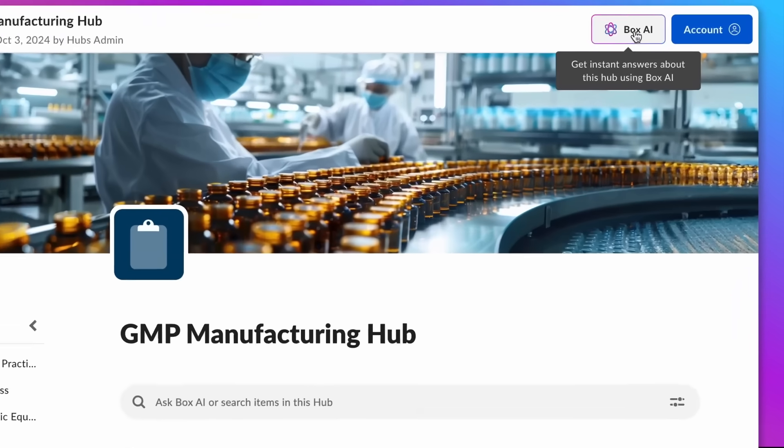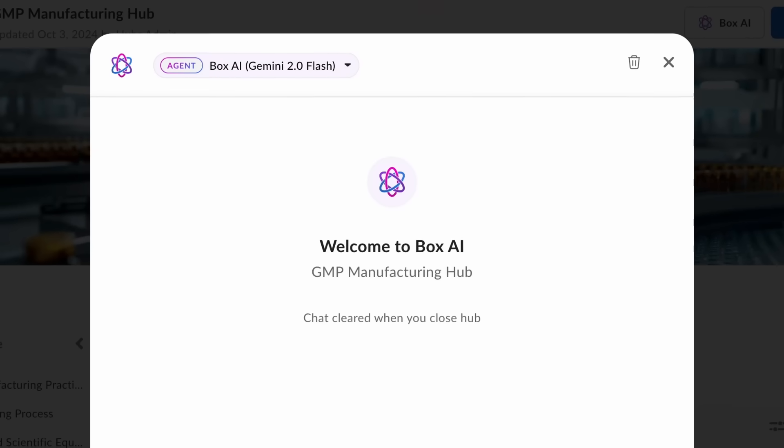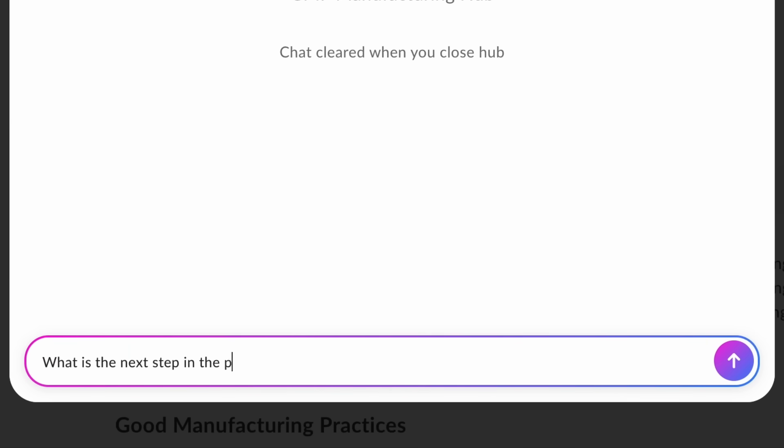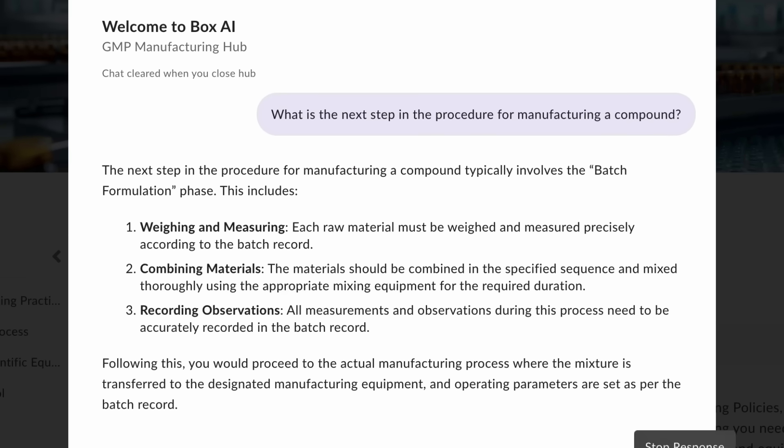I'll click the BoxAI button in the top right, choose my AI model, and type my request: What is the next step in the procedure for manufacturing a compound? BoxAI analyzes the content in real time and provides the correct next steps from the latest document.